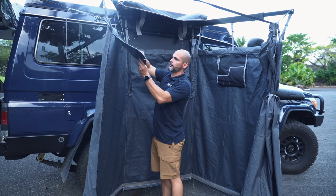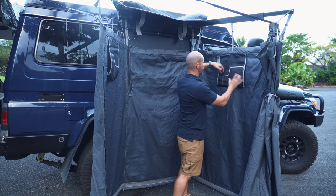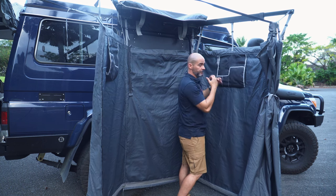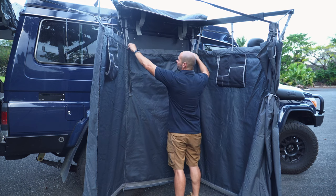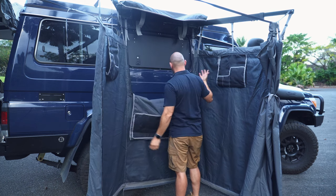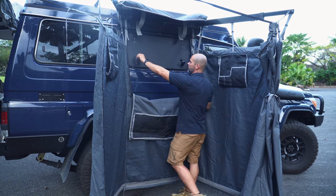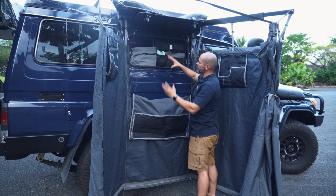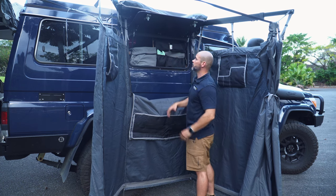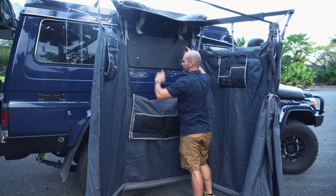It comes with pockets where you can put your shampoo, your soap, a toothbrush — anything you need. It also comes with a window. For the Troopy, I've designed it this way so I can open here and access all my implements — everything I use for my showers and what my partner uses. Then just close it.